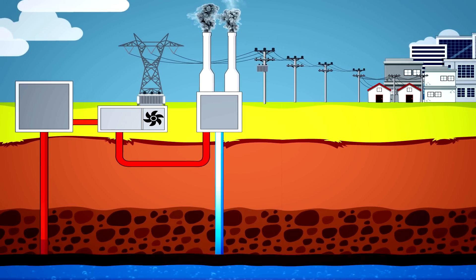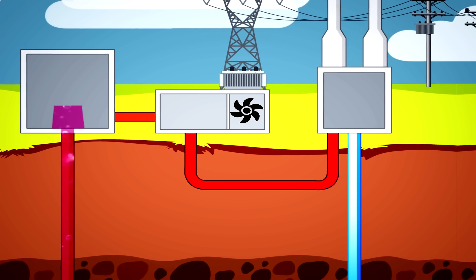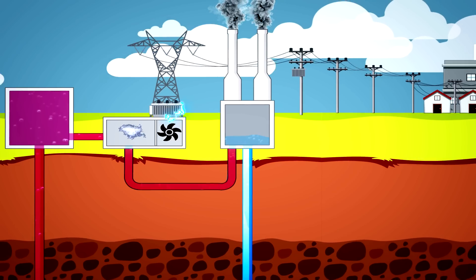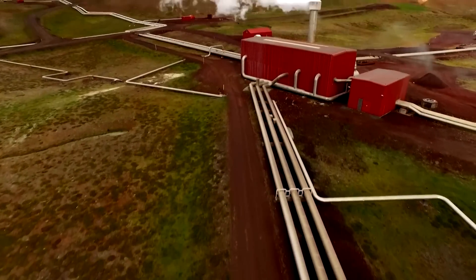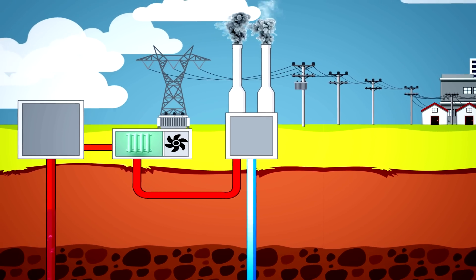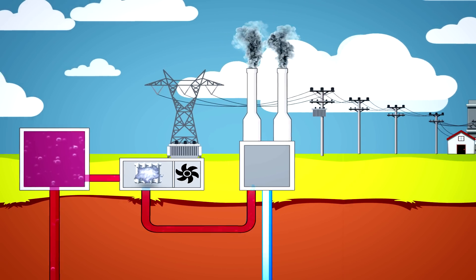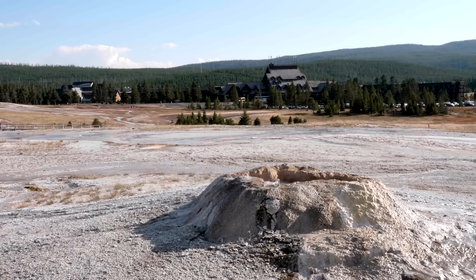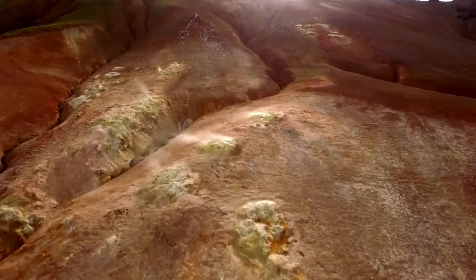How does a classic geothermal power plant work? As a source of energy, it uses a steam-water mixture of high temperatures from underground geothermal reservoirs, which is taken from wells. The mixture is then separated by special separators into gas and steam; the power of the steam is used to turn the blades of a turbine that produces electricity, and the water returns to the ground. Binary cycle geothermal power plants are also common — they use the organic Rankine cycle. In them, the steam-water mixture from geothermal reservoirs does not enter the turbine; instead it passes through a heat exchanger where it heats a working fluid, most often isopentane. The working fluid boils faster and turns into a gas which rotates the turbine blades, producing electricity. Such power plants have the advantage of being used effectively in low-enthalpy geothermal environments — in simple words, where the water and steam are not as hot and powerful as in Iceland — giving this technology a wider geography of use.